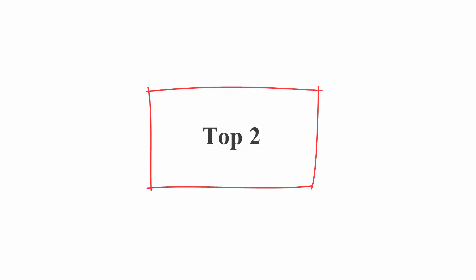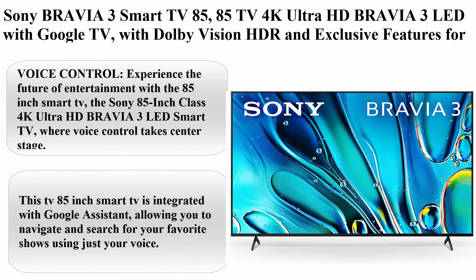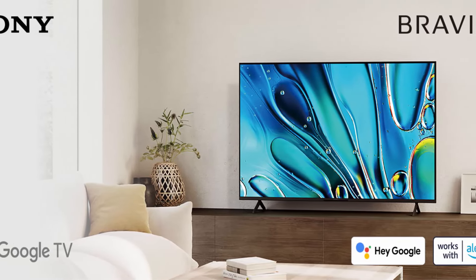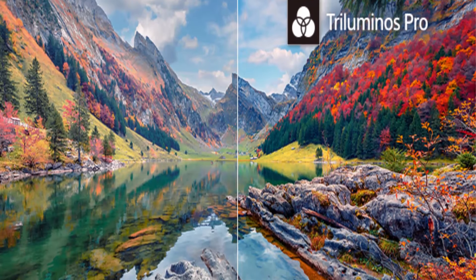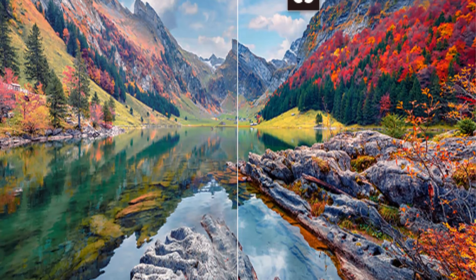Sony Bravia. Sony Bravia 3 Smart TV 85 — 85-inch 4K Ultra HD Bravia 3 LED with Google TV, with Dolby Vision HDR and exclusive features for PlayStation 5, Triluminos Pro with 4K HDR Processor X1, 85-inch TV K85S30.